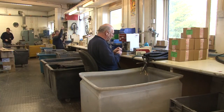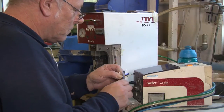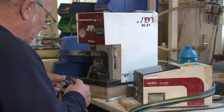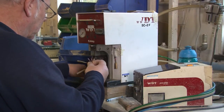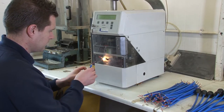Here the operator is crimping terminals to the ends of conductors, and again using a simpler ferruling termination.